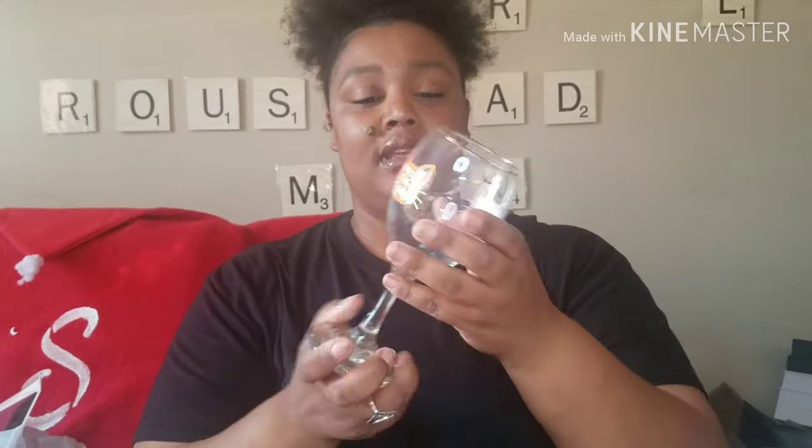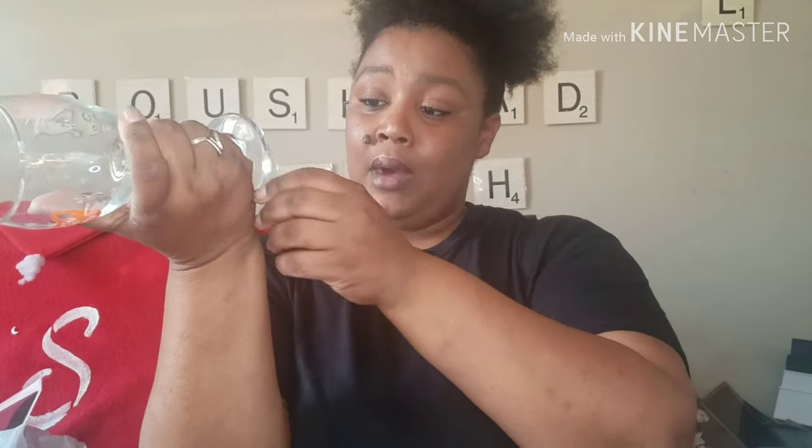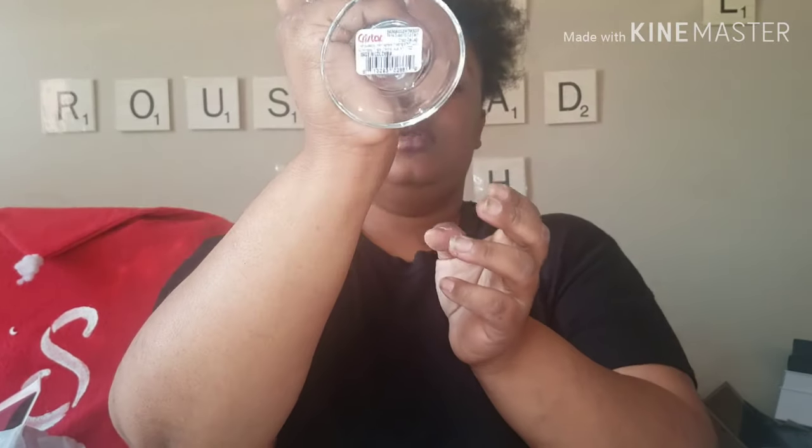I'm the Crazy Cat Lady — I have three cats: one cat and two kittens. I got this wine glass with a cat design. They had a Mermazing glass too. It's a nice size with a short stem, by Crystar, made in Colombia — a 10-ounce décor wine glass. It feels kind of heavy, so I picked that up.